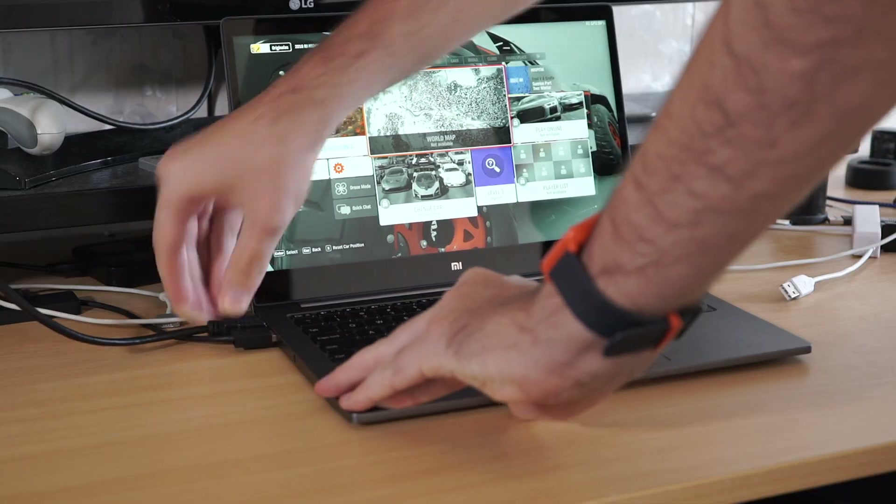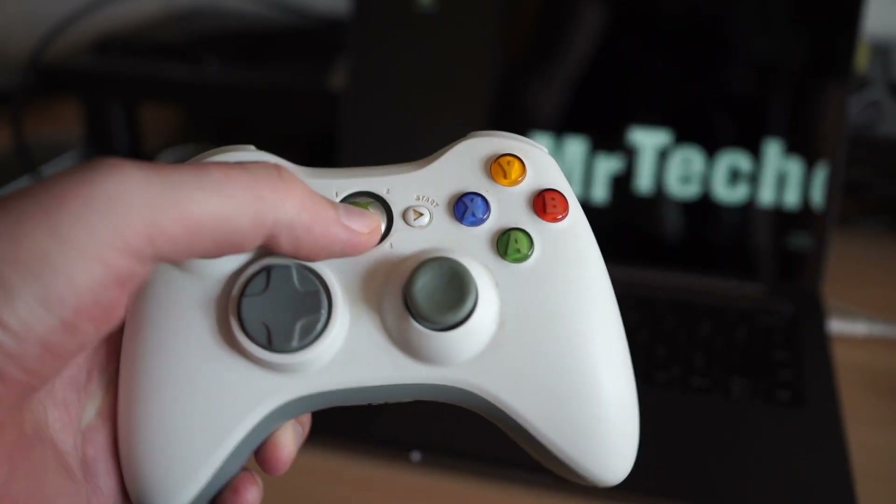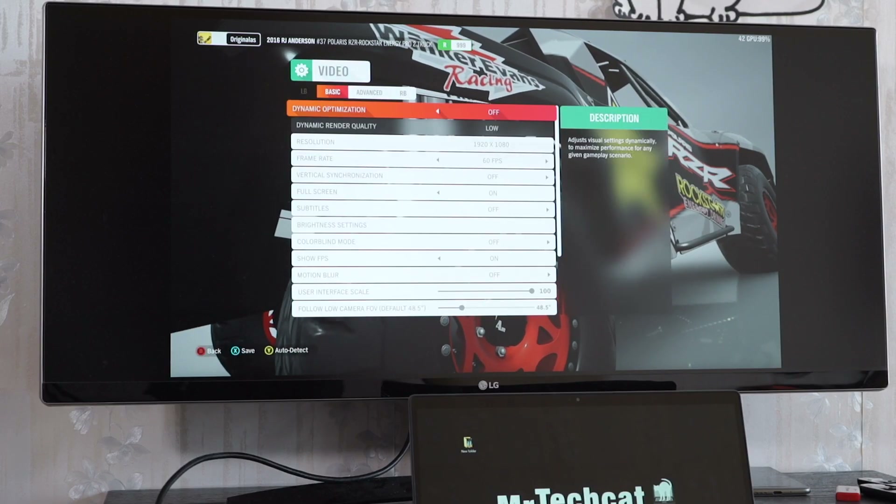Hey, so just for fun, I decided to run some of the latest games on my Xiaomi Ultrabook. And boy, I am surprised by the performance of this tiny beast.